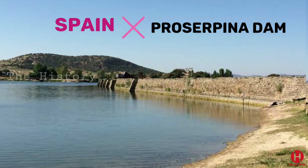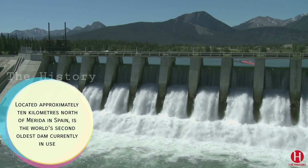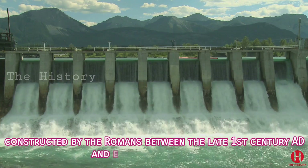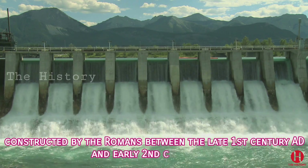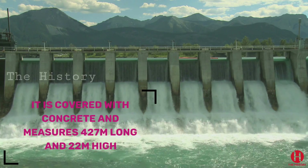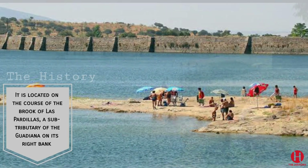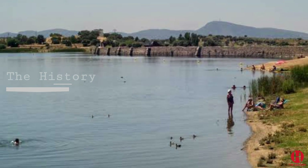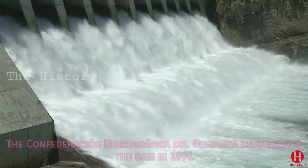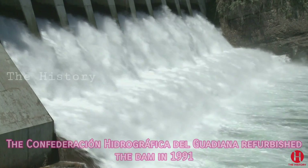2. Preserpina Dam, Spain. The Preserpina Dam, located approximately 10 kilometers north of Merida in Spain, is the world's second oldest dam currently in use. The earthen dam was constructed by the Romans between the late 1st century AD and early 2nd century AD. It is covered with concrete and measures 427 meters long and 22 meters high. It is located on the course of the brook of Las Padillas, a sub-tributary of the Guadiana on its right bank. It has 2 bends in the crest and 9 buttresses on the inner side. The Confederation Hydrographica del Guadiana Water Management Administration refurbished the dam in 1991.